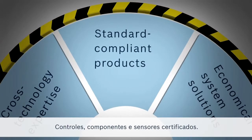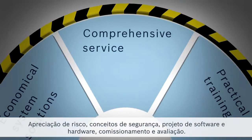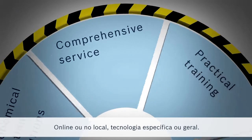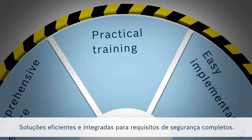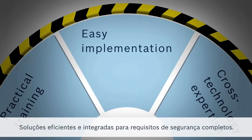Certified controls, components and switches. Shorter downtimes and higher machine productivity. Risk assessment, safety concepts, software and hardware design, commissioning and evaluation — online or onsite, technology specific or comprehensive. Efficient and integrated solutions for complete safety requirements.